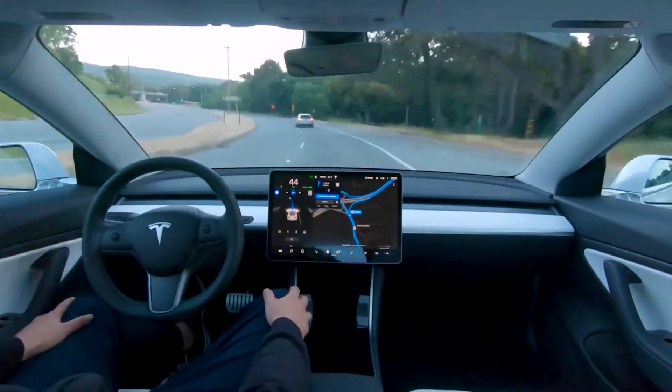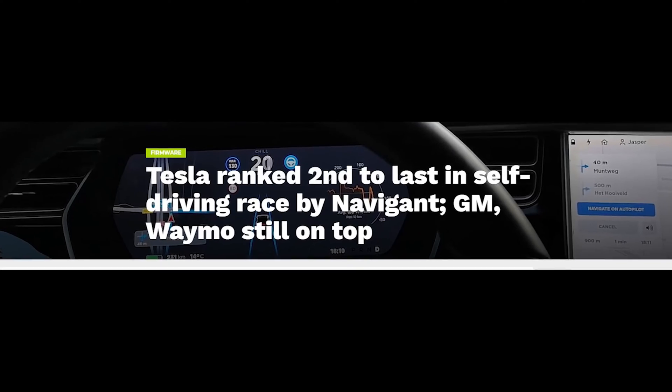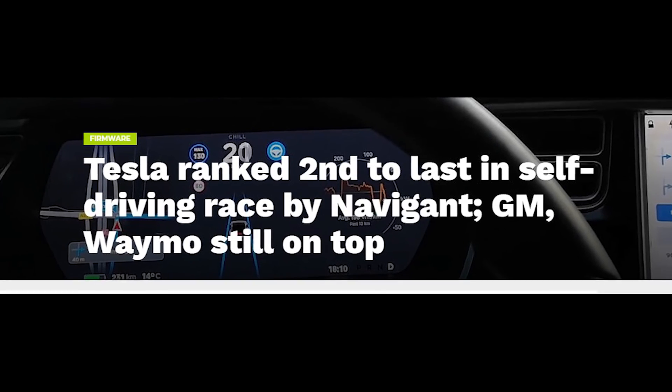Elon Musk stated that your Tesla could earn you as much as $30,000 per year, and it should be available by late 2020, depending on legislation. Interesting how fast things can change — only one month earlier, we could read the headline: 'Tesla ranked second to last in self-driving race by Navigant, GM and Waymo still on top.' From being almost last to being 4 years ahead of any competition in the matter of one month.